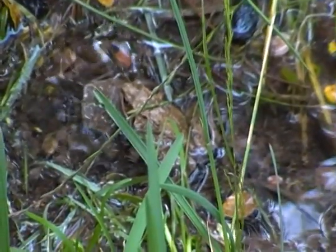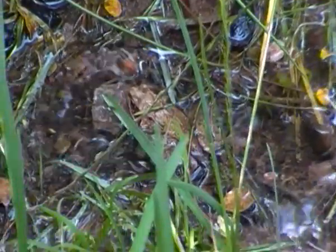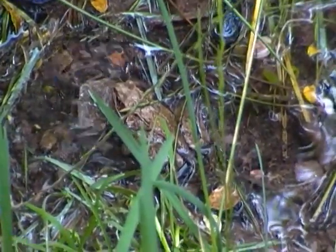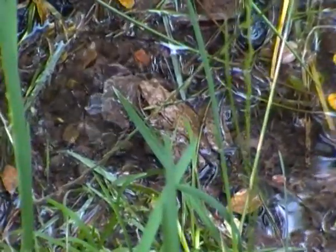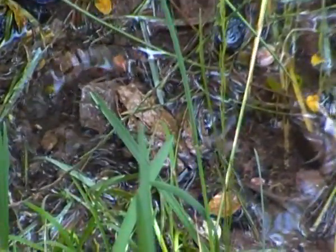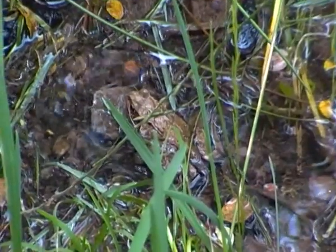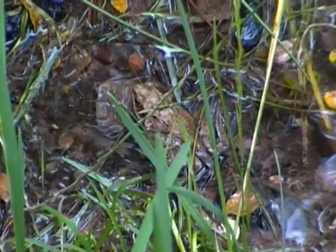Common frogs are active almost all year round, and they can appear either in the daytime or at night. Here in the UK, common frogs usually hibernate around October, usually under the bottoms of pools or under decaying leaves. And they can emerge as early as late February, depending on the weather.